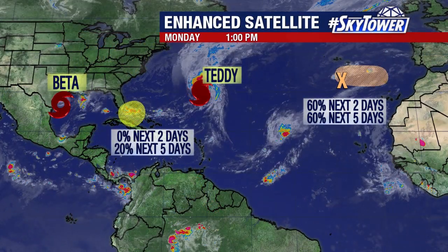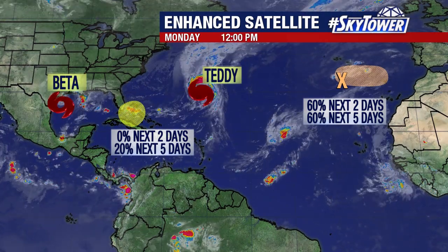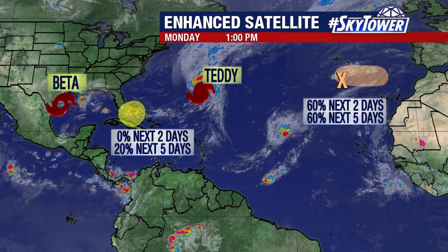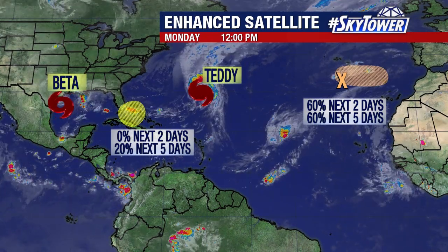Elsewhere, we are watching a couple of other areas way out into the Atlantic, actually heading over towards Portugal. That's the remnants of once Hurricane Paulette, and that could actually reform as we go through the next couple of days.